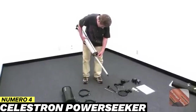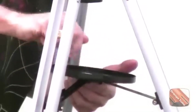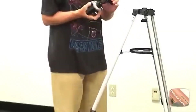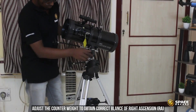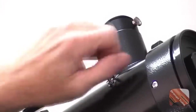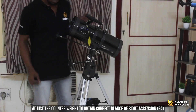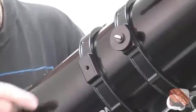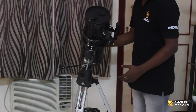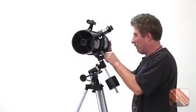Number 4: The Celestron Power Seeker. This reflector telescope is designed for those looking to get started in astronomy with an affordable and complete tool that includes an equatorial mount. With a 127mm aperture and a 1000mm focal length, this model promises a versatile experience combining planetary and deep sky observation. The equatorial mount, although basic, allows more precise tracking of the movement of celestial objects. Equatorial mounts are less intuitive than Altazimuth mounts, but once you get the hang of them, tracking stars, planets, and other celestial bodies becomes much more comfortable, especially for extended observing sessions.